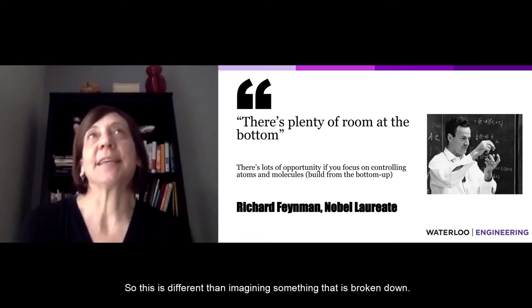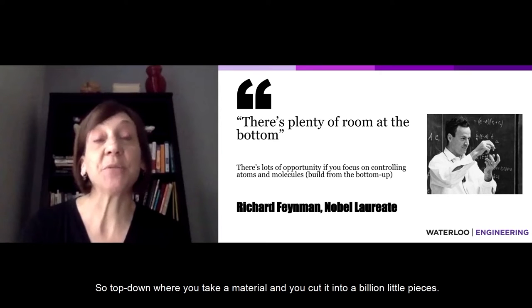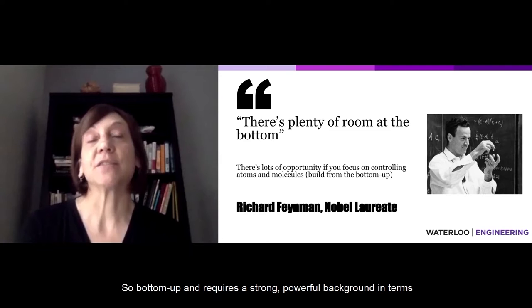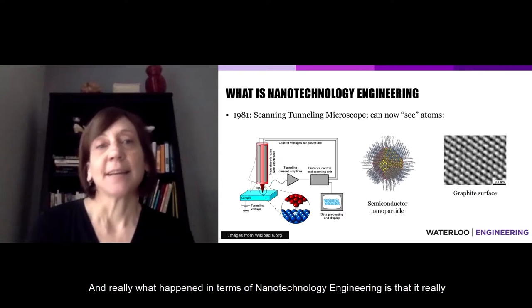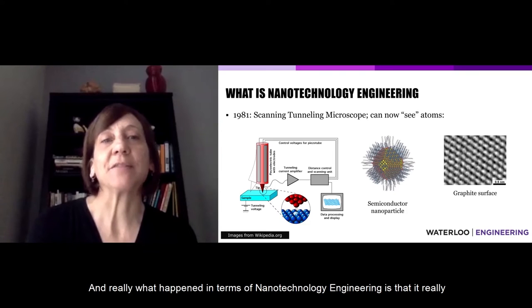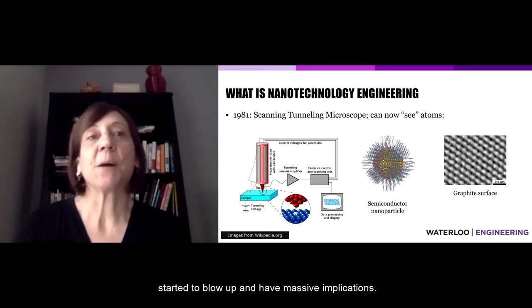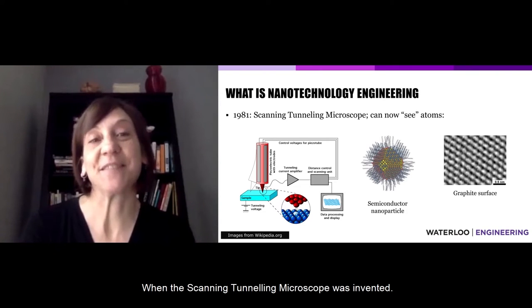This is different than imagining something that is broken down — so top-down, where you take a material and cut it into a billion little pieces. Bottom-up requires a strong, powerful background in chemistry and physics. And really, nanotechnology engineering started to blow up and have massive implications when the scanning tunneling microscope was invented.